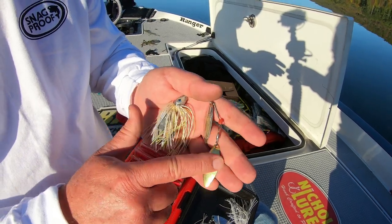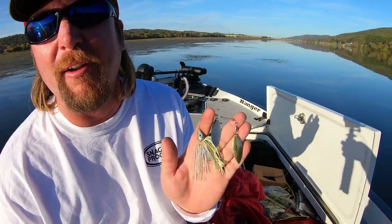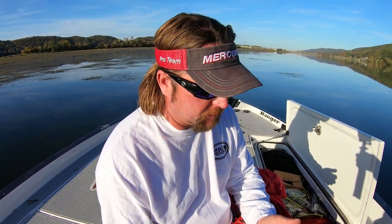This one is still not the exact one I'm looking for, but I really like on the chartreuse and white a silver blade and a gold blade — really for all kinds of water and all kinds of conditions. The funny joke I make about that is they always say use silver blades when it's sunny, gold blades when it's cloudy. Well, more often than not it's partly cloudy. But I've just had years and years of experience putting a silver blade and a gold blade on it and it really seems to work.